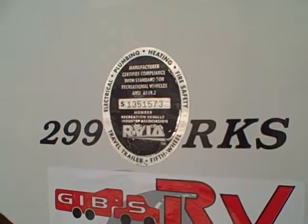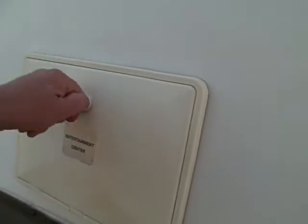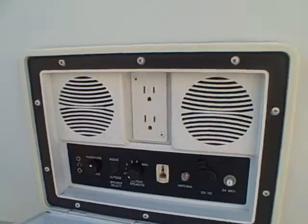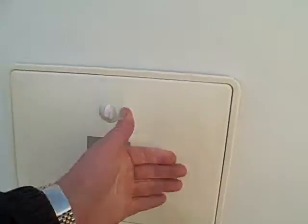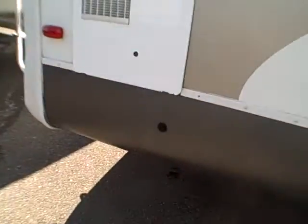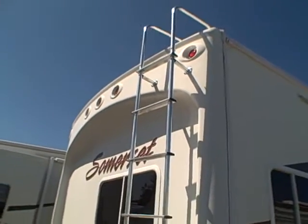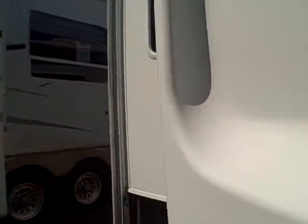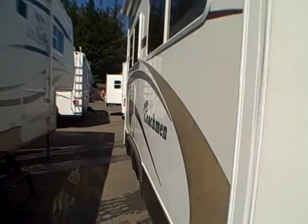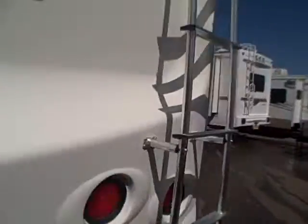There it is — the model 299 RKS rear kitchen, aluminum cage construction surrounded by aluminum. The exterior entertainment center has speakers out here so you can even plug in headphones, and there's power out here if you want to plug in any appliances. Stabilizer jacks on the rear, there's a rear folding ladder, and it's got a fiberglass cap on both front and rear — two of the most vulnerable places for an RV to leak — those will protect it. Here you can get a good view of the back side of our slide outs.